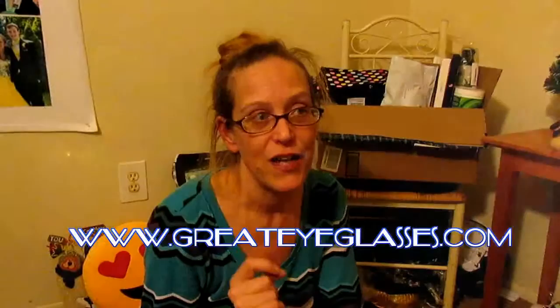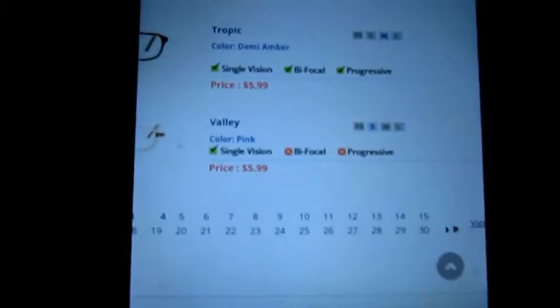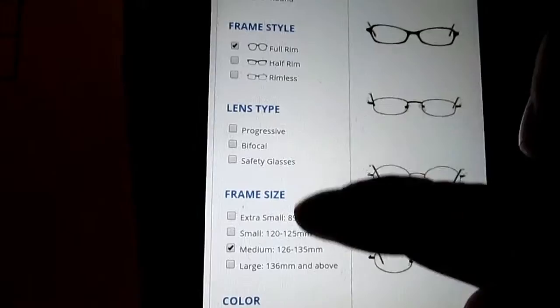So again the website is greateyeglasses.com. I picked my frames, I got my PD number, and now I'm going through the order process. I wanted to show you how easy it is. They have 30 pages of women's frames, and you can go through different filters and click what you want — men's, women's, children's.